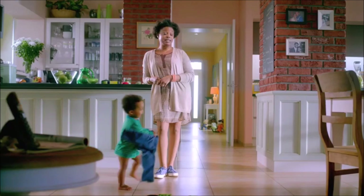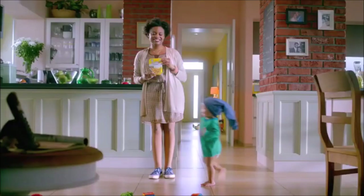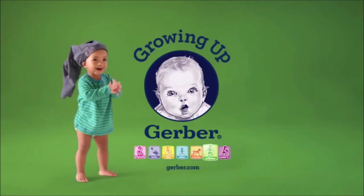Today, Hayley is refusing to wear pants — but she did feed herself a lunch with protein, grains, and a side of veggies. Mission accomplished. Graduates Little Entrees — growing up Gerber.